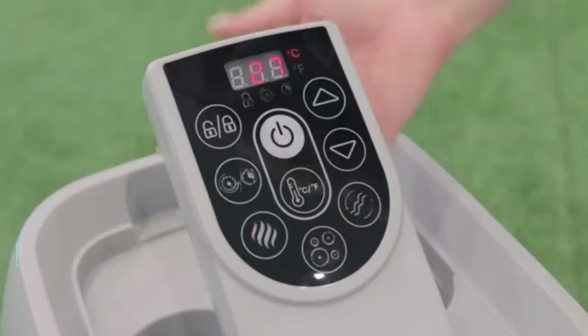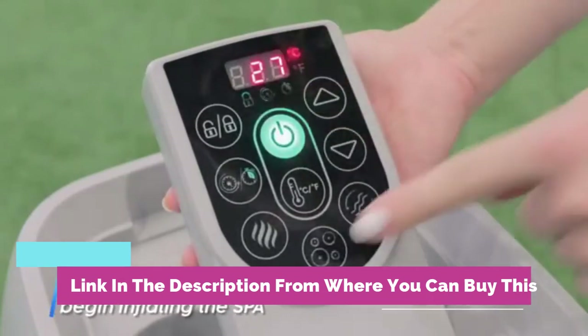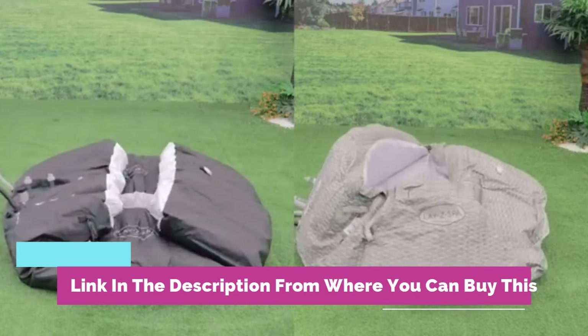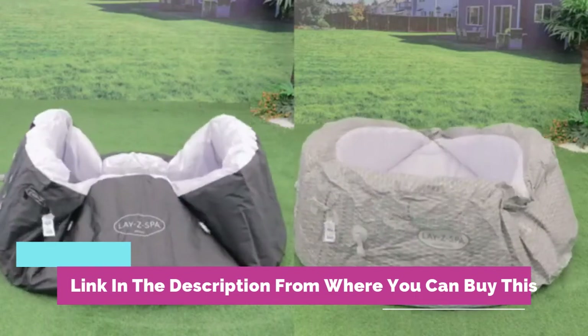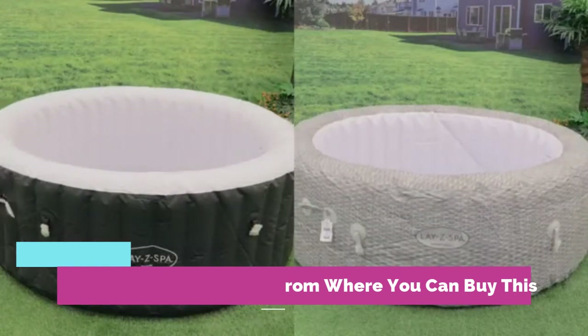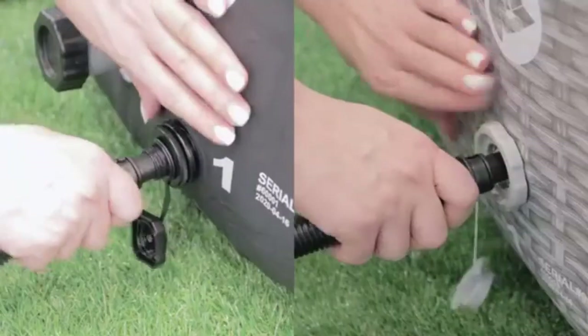Operate from inside the hot tub — the digital control panel lets you change the water temperature up to 104 degrees Fahrenheit and flow of the jets without stepping out of the tub. A power saving timer can automate the temperature of the spa up to 72 hours in advance. Cord length: 9 feet. Disclaimer: this spa cannot be used in temperatures less than 39 degrees Fahrenheit.